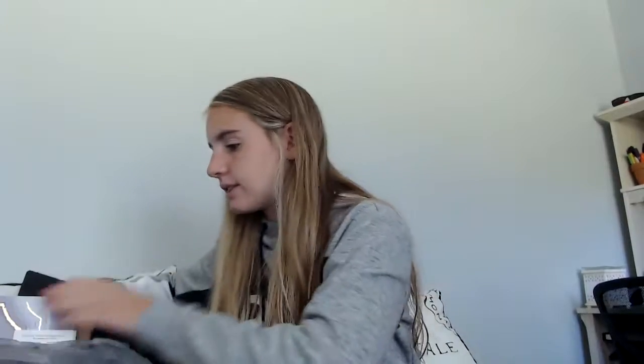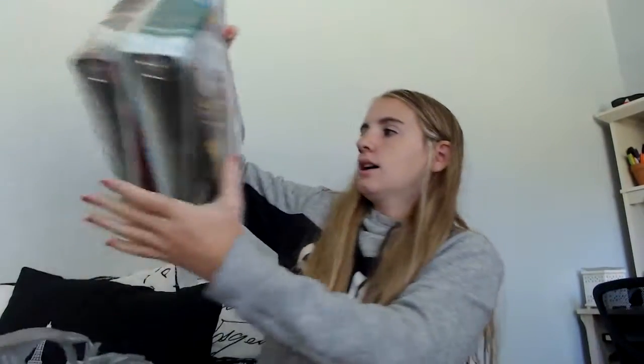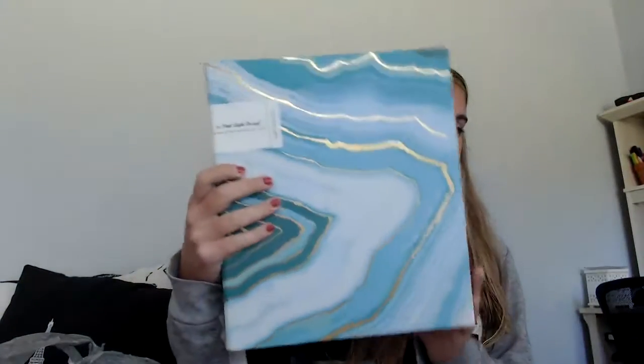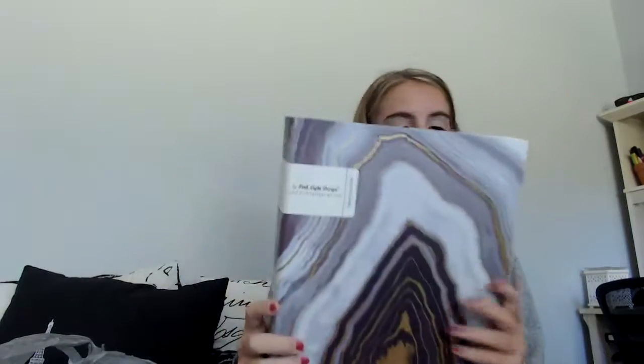Then I have four more binders that are all the same type but different sizes. The first two are both one inch from the By Pink White Design Living Luxe Collection. I'll probably use one for homework and one for English. Then I got another one from the same brand that's one and a half inches with a really cool design. Then I got one more — also one and a half inches — same pattern but in a vertical orientation and black.